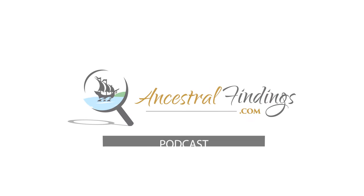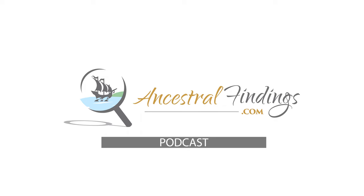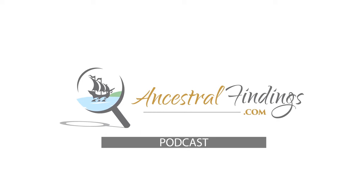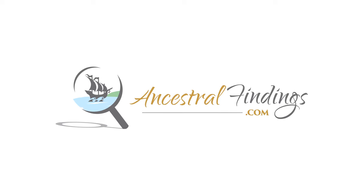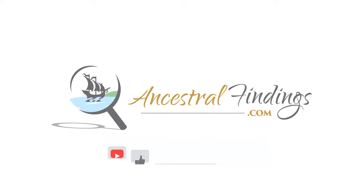Welcome back to the Ancestral Findings Podcast. Listen on as we search for genealogy treasure in colonial history.